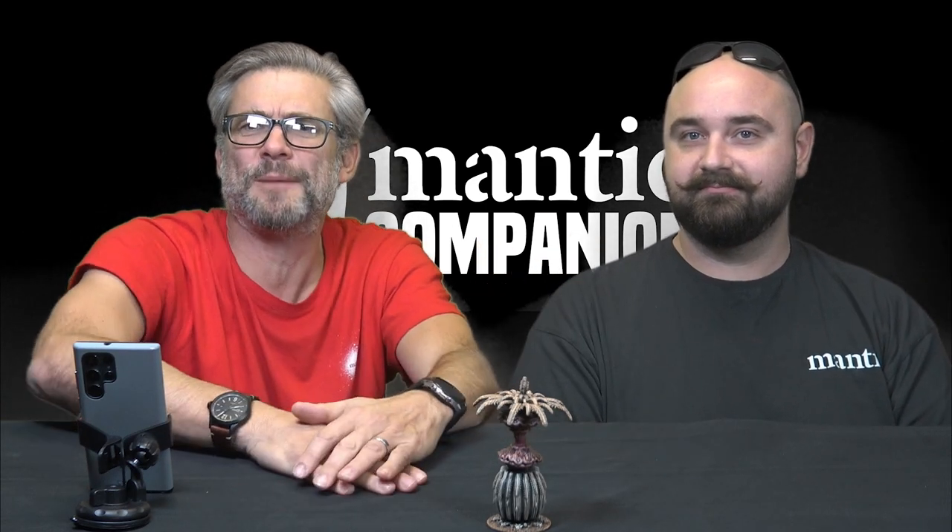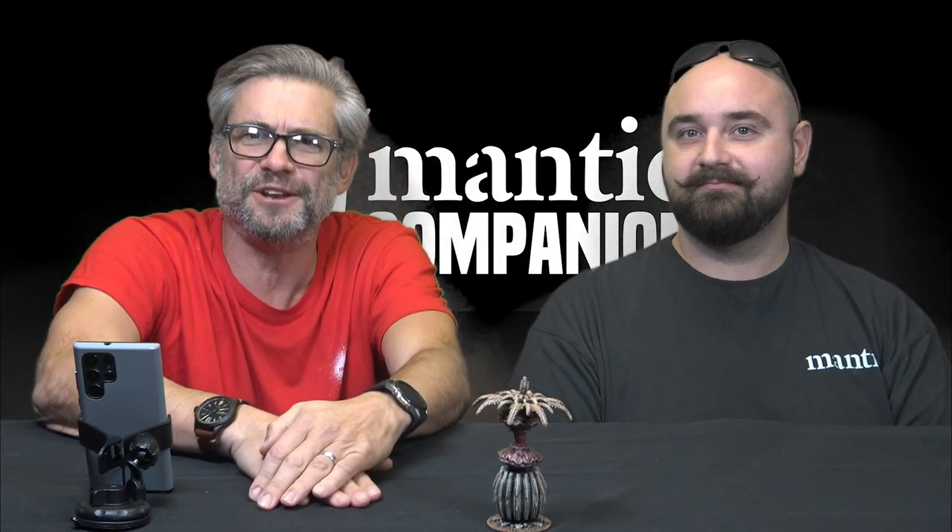Hello everybody and welcome. We are here to talk about the Mantic Companion, which is also known as the Mantic App. Is it an app or isn't it an app? It's a website app — an appy website companion — to go with our Big Red Bull 3.5 Deluxe Games Edition. That's the way we do things at Mantic.